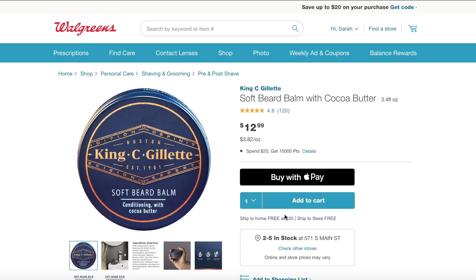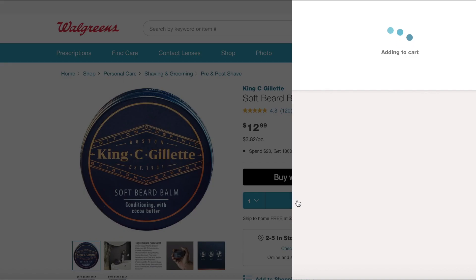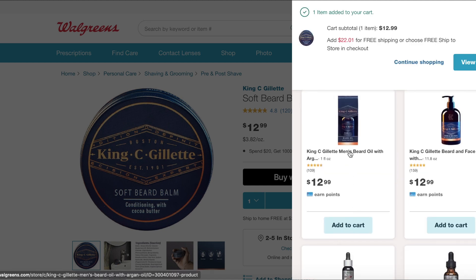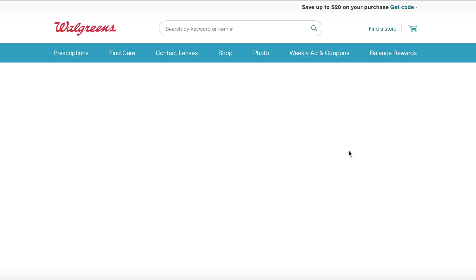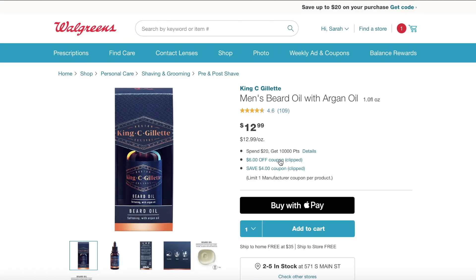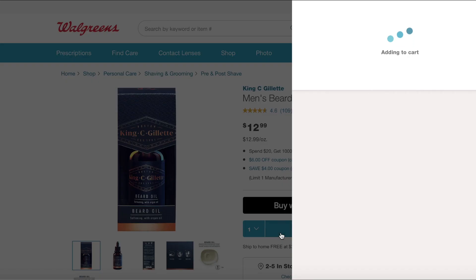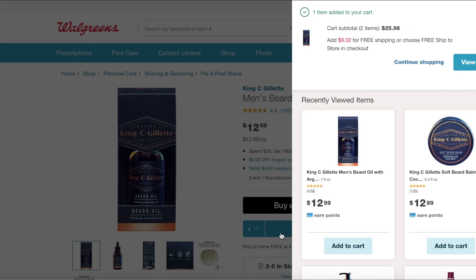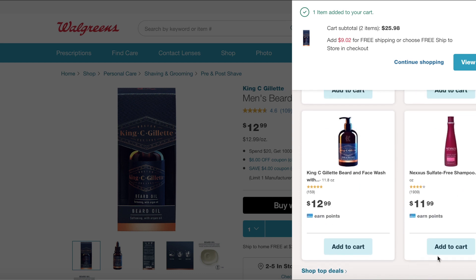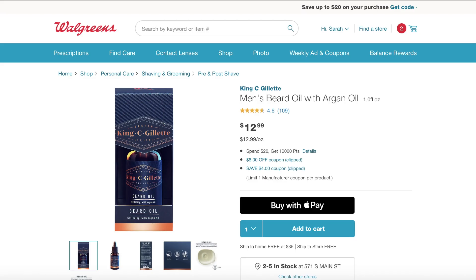So I go down below and click the beard balm and add that to my cart. It will show you that it's part of the spend $20, get 10,000 points promotion, and it'll show you what coupons are attaching to it as well. The King C. items are spend $20, get 10,000 points, and we are going to get back a little bit more than that with this deal.